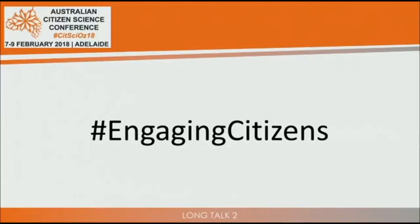Welcome to the session, Engaging Citizens. I've got a great set of six talks — six 50-minute talks with discussion after each. My name is Frank Rutzer from the University of Adelaide and I'm chairing the session. I'd like to invite our first speaker, Monique Rawl, to give her presentation on Coral Watch.